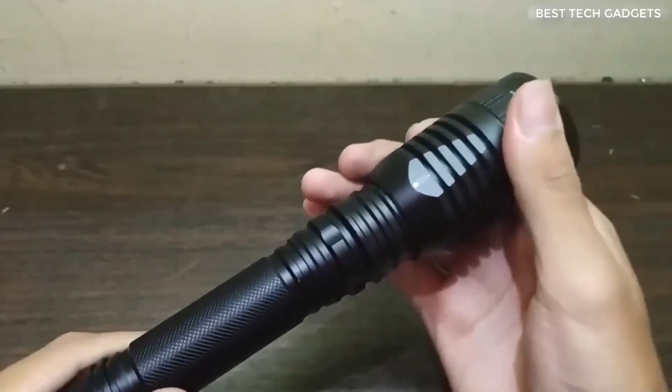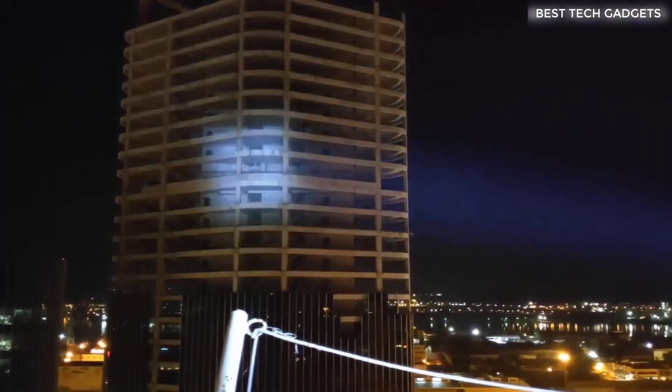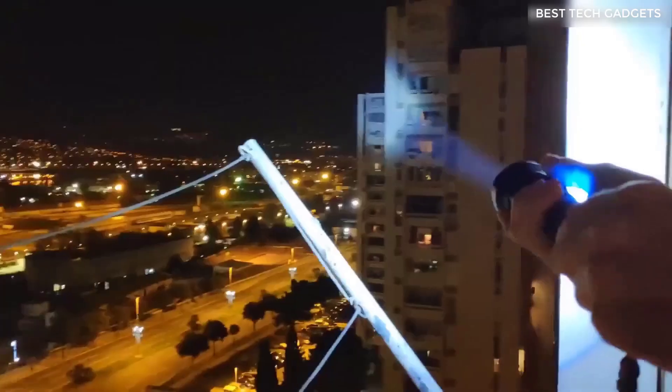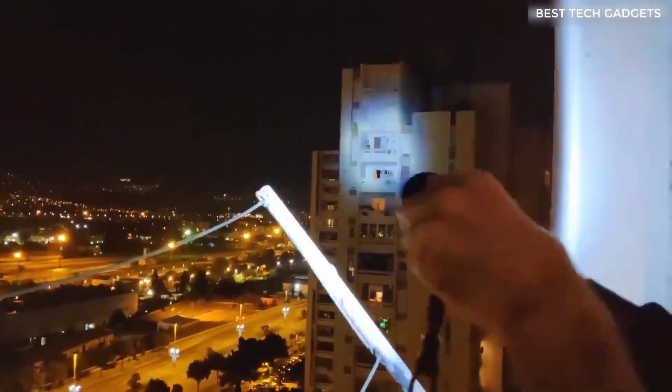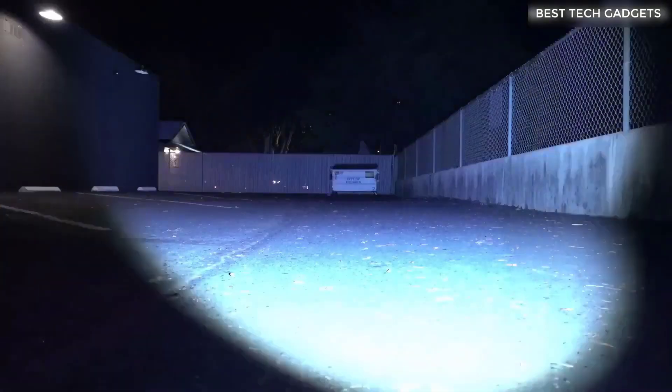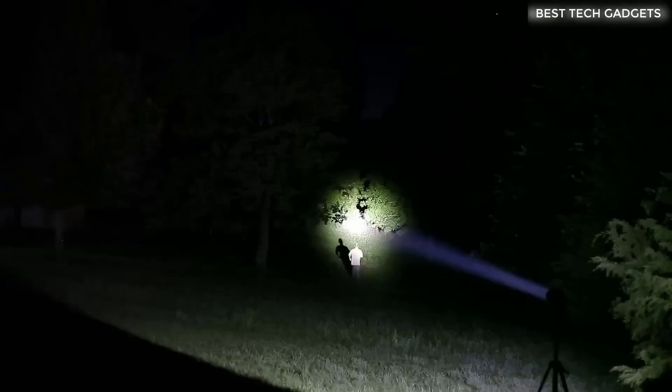This is a super powerful flashlight — at least that's what the seller promises. It works in 3 modes: spot, flashing, and diffused light. It shines very brightly only from mains power; from the battery a little less, but also bright. If you travel a lot or like to go to the forest or fishing, then such a flashlight will definitely come in handy.